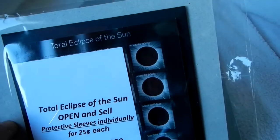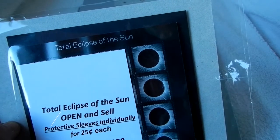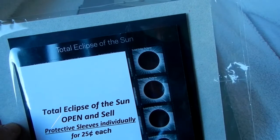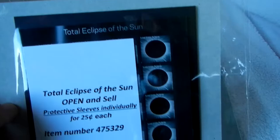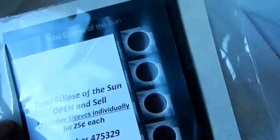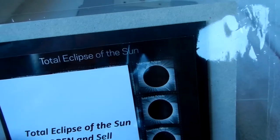Their first day issue ceremony took place on the summer solstice at 1:30 p.m. mountain time at the Museum of the University of Wyoming in Laramie. It's a first-of-a-kind forever stamp that transforms the image of the total eclipse into the moon using just the heat of your finger.